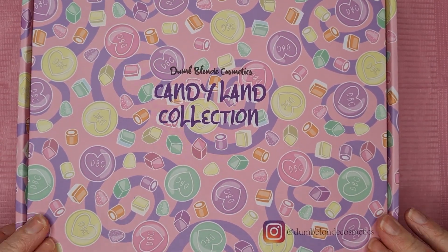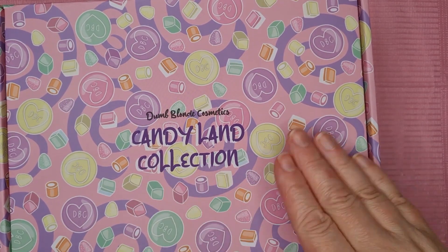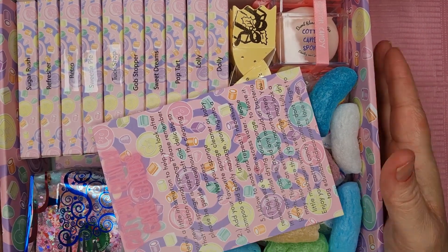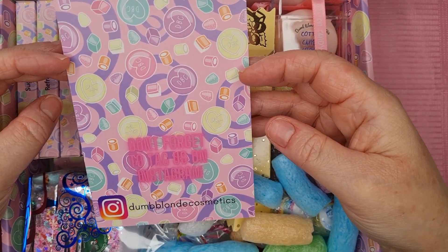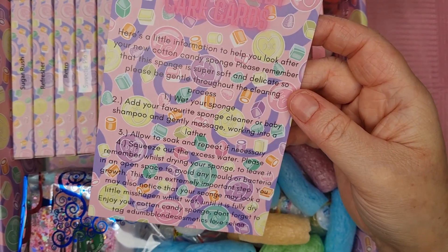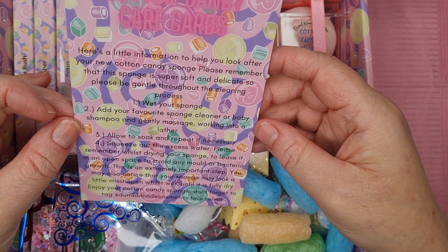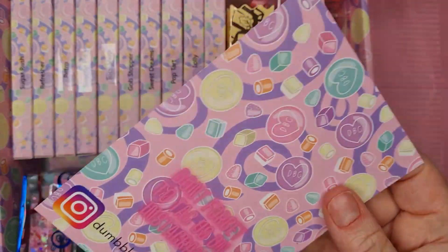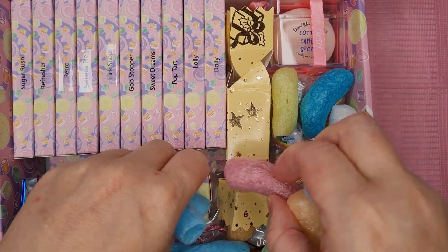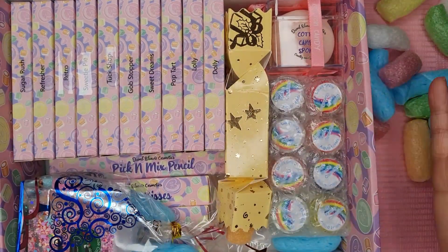It comes in this absolutely gorgeous box - Dumb Blonde Cosmetics. Inside we get a card that says 'don't forget to tag us on Instagram.' We've got a candy coat care card for the sponge. It comes all lovely packed with some packing peanuts.